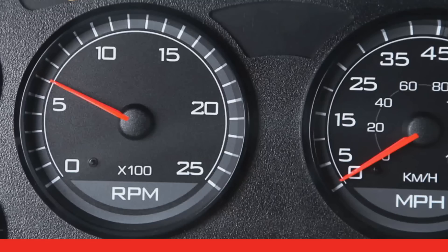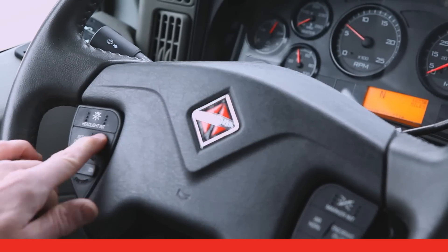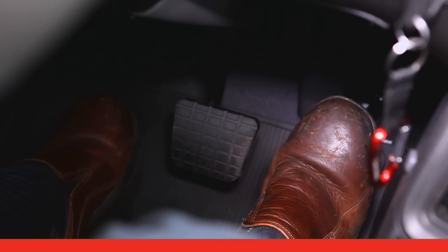The idle speed control sets the RPM at which your vehicle idles. If you have idle speed adjust enabled, you can modify that setting to minimize noise or vibration. And you can reset the idle shutdown timer by tapping any pedal.